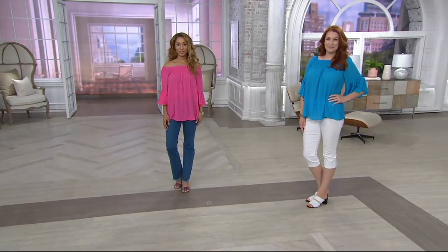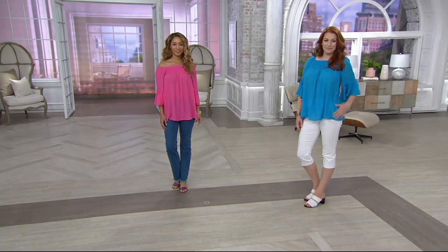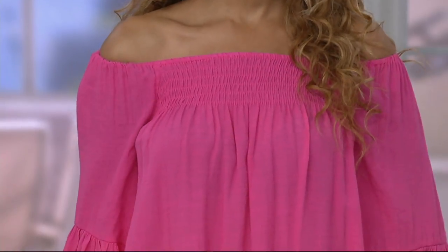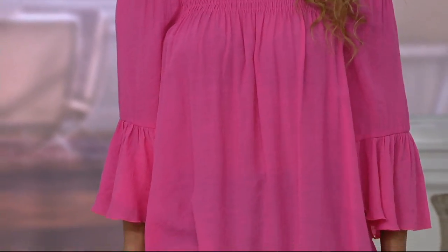Coming into next is a must-have, because if you haven't heard yet, we definitely are in demand of pretty tops for summer, but flowy. We don't want tight. So the peasant top is that flowy top.